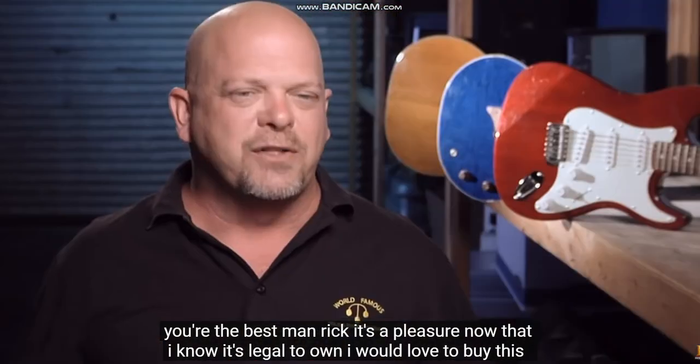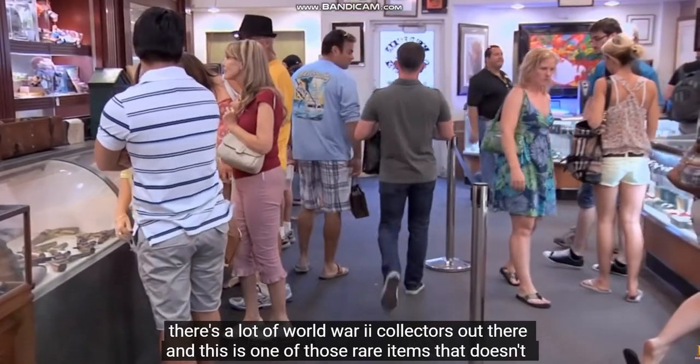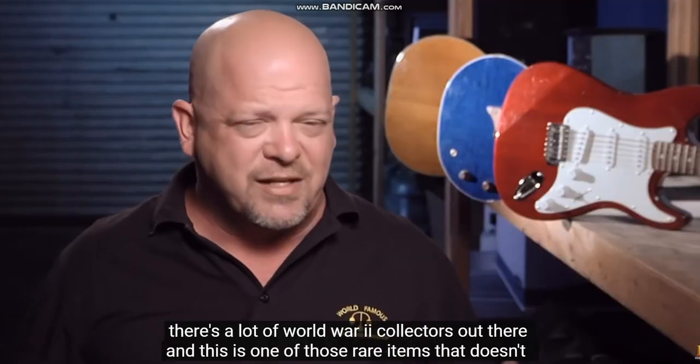Now that I know it's legal to own, I would love to buy this. There's a lot of World War II collectors out there, and this is one of those rare items that doesn't come up too often.